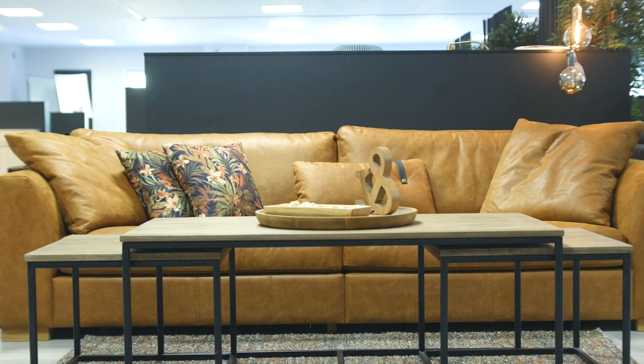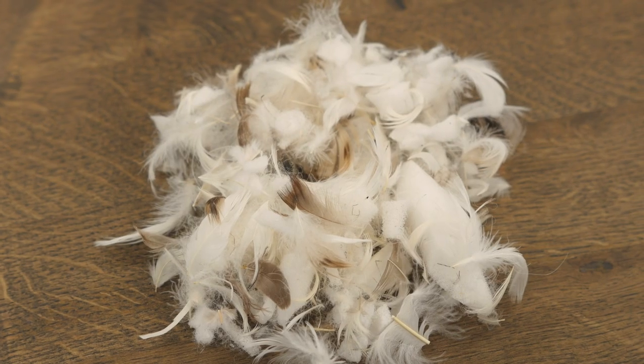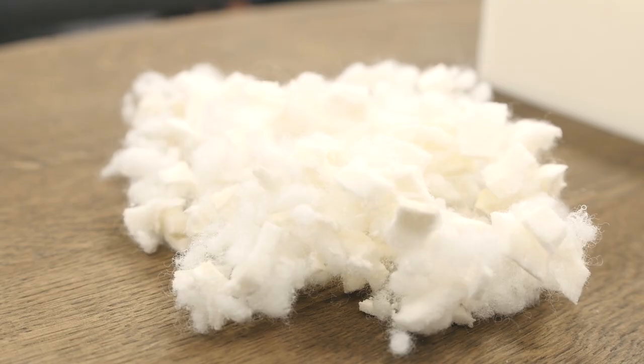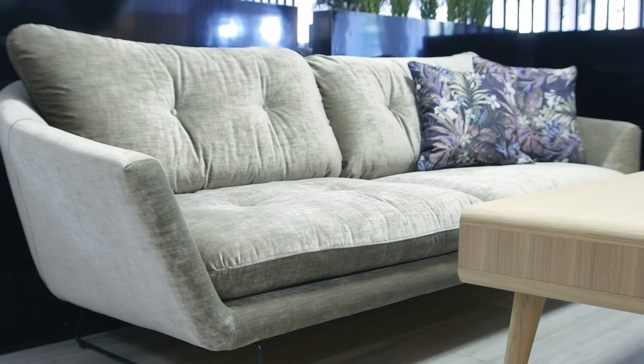Pillows are the foundation of comfort in our sofas. Those can be stuffed with natural fillings like feathers, or synthetic materials such as silicon. In this video, you will learn how pillows with loose fillings are made.